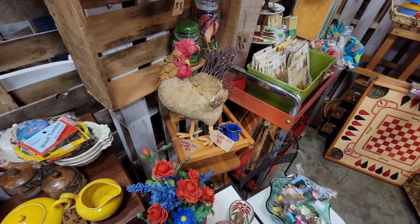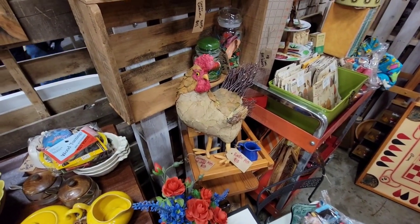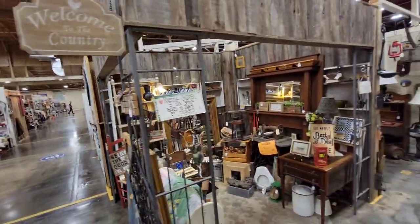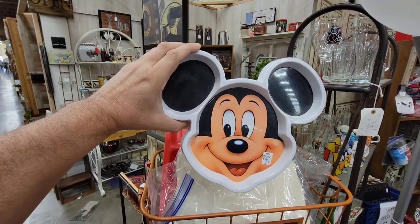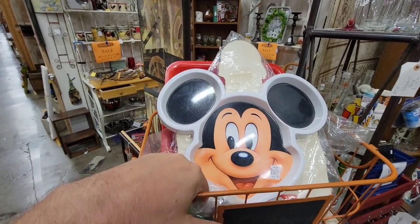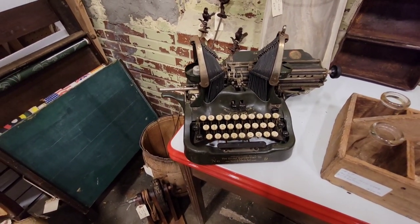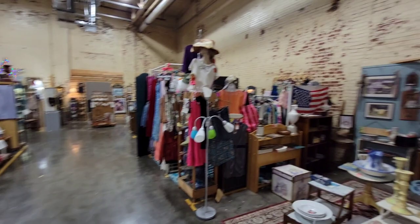They've got old steins, mugs, and some old vintage signs — very cool. My wife loves roosters; this one's pretty cool, kind of a paper mache type material, and it's $18. Some of these booths are nicely themed too. There's a dessert tray or snack tray for $4.99. And check out that old Oliver typewriter — it's $199, looks like it's in great shape. A great display piece.